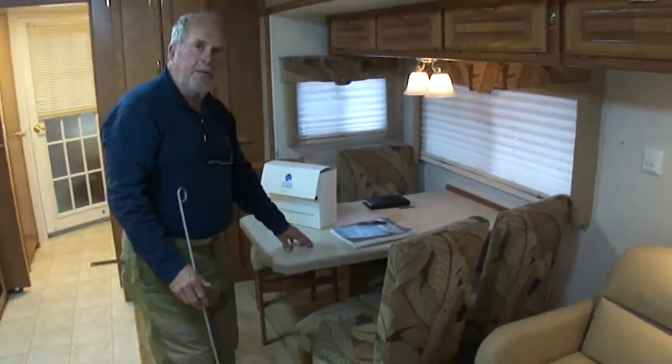Let me show this side — these arms come out, and when it's folded out, this goes down to make an end cap. So you've got leather seats and a table here on the end. Look at here — this dinette table.